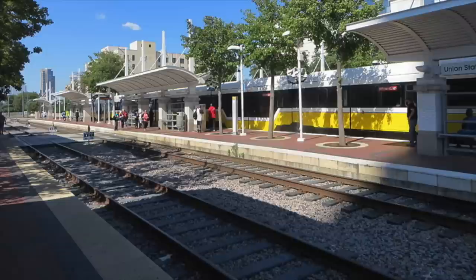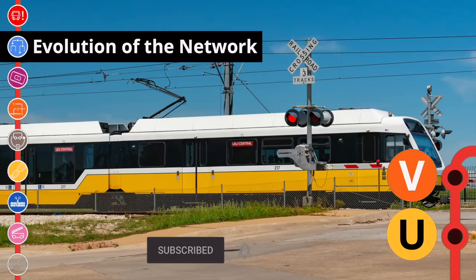My name's Zach, and this is the evolution of the network. The initial sections of Dallas's light rail network opened in June 1996, with two lines radiating southwest from downtown. Starting from a station at Pearl, the lines travelled on a dedicated transitway through downtown to West End, before heading south to 8th and Corinth. From there, the two lines split, with the Red Line travelling four stops west to Westmoreland, and the Blue Line travelling two stops south to Illinois.